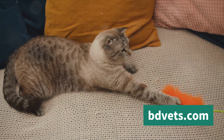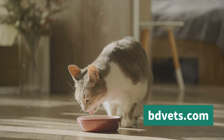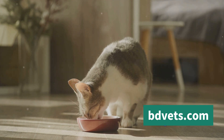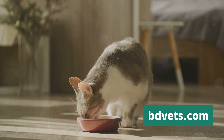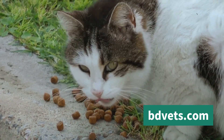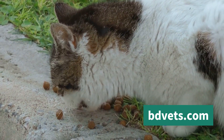When it comes to diet, farm cats need a balance of commercial cat food and what they catch themselves. Commercially prepared cat food ensures they get the necessary nutrients, while the prey they catch helps hone their hunting skills. It's important to remember that not all farm cats are proficient hunters — some may need additional food, especially during colder months when prey is scarce.